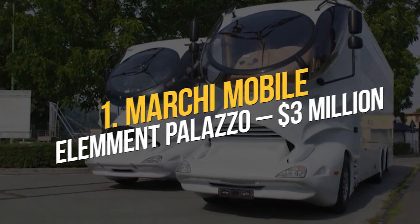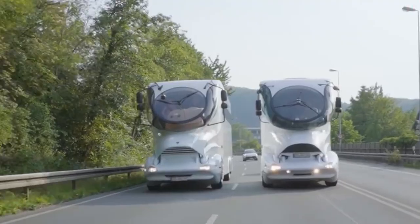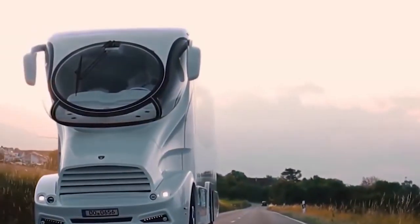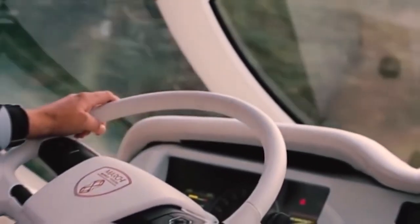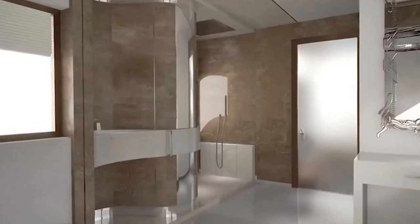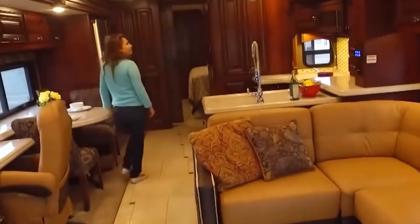Number 1: Marchi Mobile Element Palazzo — $3 million. The Marchi Mobile Element Palazzo is the most impressive and the most costly motorhome available right now, thanks to its high-performance carbon fiber exterior, fantastic functionality, and spectacular view, which takes inspiration from motorsport, aviation, and sailing. You may take this RV off the beaten path to some of the most beautiful places on Earth thanks to its strong walls over 60 millimeters thick and panoramic sky lounge. A set of stairs leads up to the upper deck. The living space includes a 4-meter sofa, a bar, a wine cabinet, an ice maker, a television, and a kitchenette. There is also a spa with a light therapy room, a rainfall shower, and plenty of storage space next to the main bedroom. And that's it for today.